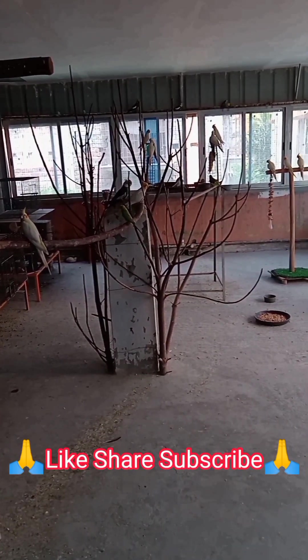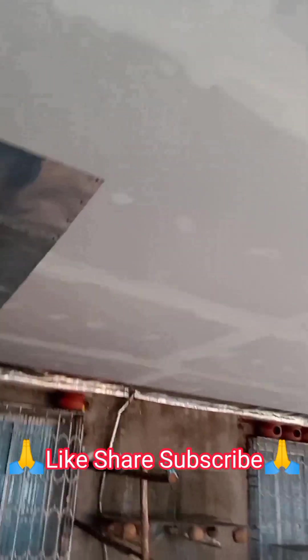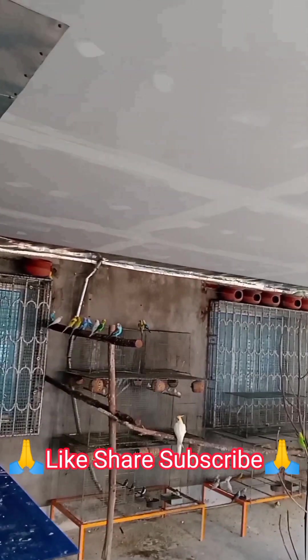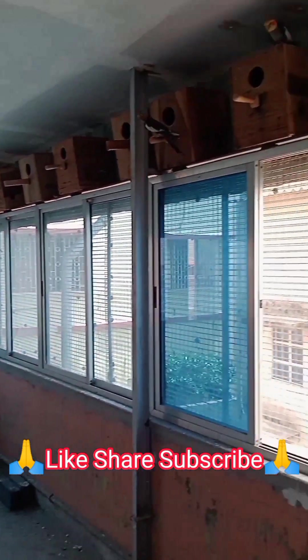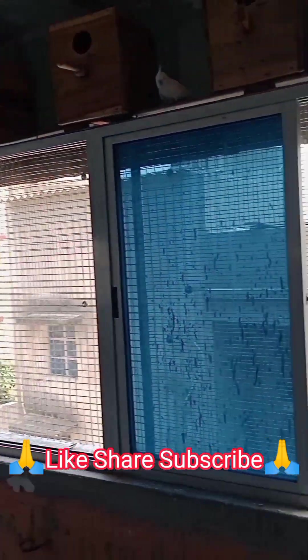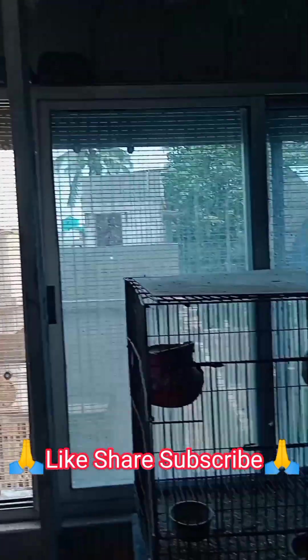I hope you like the video. If you like it, please subscribe to my channel, share it with your friends, and don't forget to give likes and comments. Please remember to press the bell icon after subscription so that you can get the notification whenever I upload a new video. Thank you, friends.